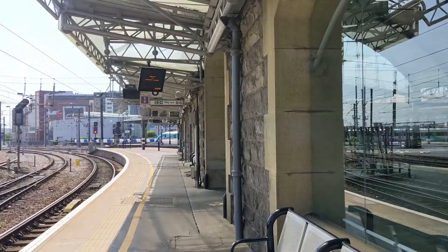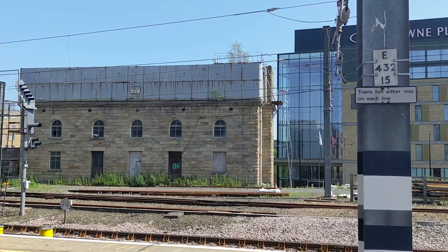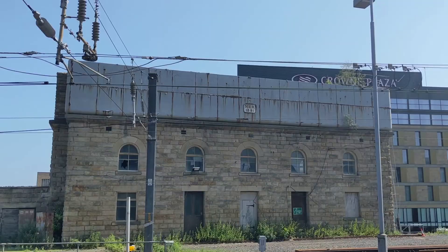At the end of Platform 8, you'll find the next secret: an old and disused water tower, once used to refill the boilers of steam trains as they made their stop-offs. The base of the tower used to hold offices, and the plaque on the side tells us that it was built by the Northeastern Railway in 1891.